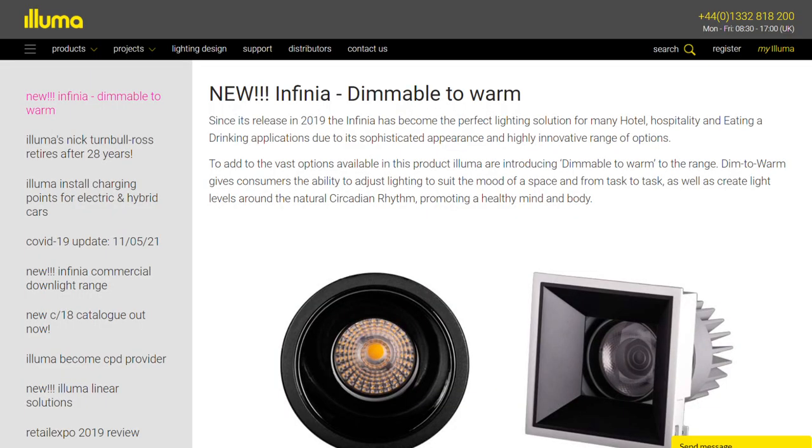Speaking of innovations, there's been a crop of new developments in lighting this week. First up is Illuma, who have introduced a dim-to-warm version of its popular Infinia downlight. When you dim it, the colour temperature goes from a coolish 3000 Kelvin to a nice warm 1800 Kelvin — that's just about the colour of Homer Simpson. The company says the light should prove popular in homes, hotels, pubs and clubs, where you want a different atmosphere in the evening than during the day.